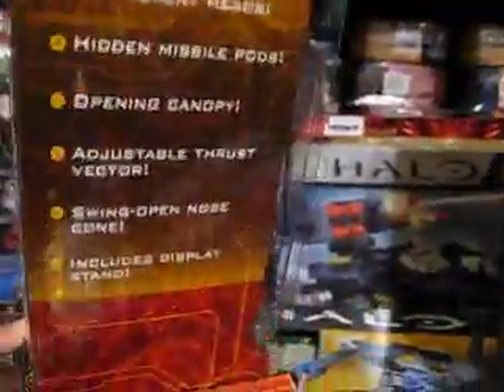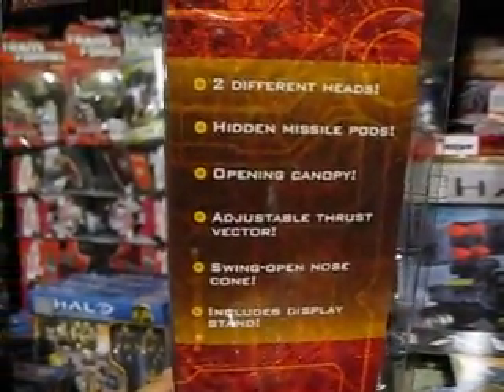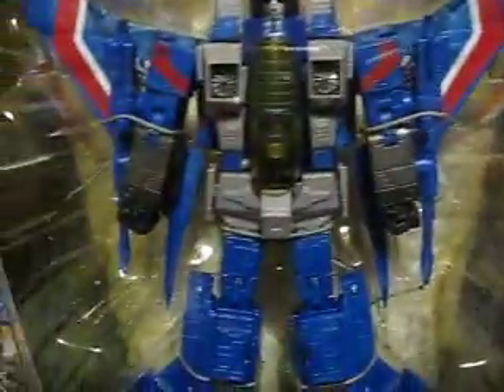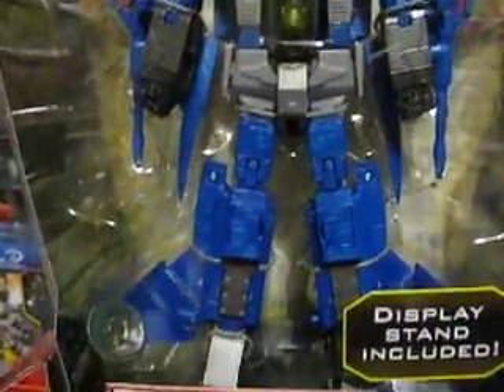One guy got shut out though, because he wanted one, but the other guy grabbed two and I grabbed two. Better luck to you out there that's looking for these. I know there's a lot of resellers just looking to rebuy and resell, but for me I hold on to these and make it part of my collection.